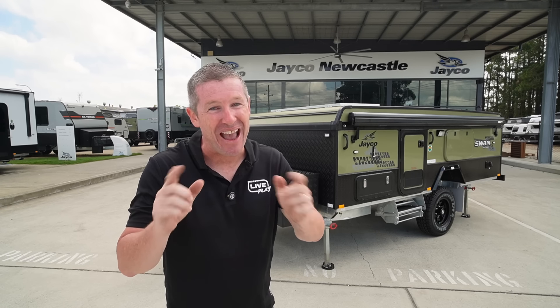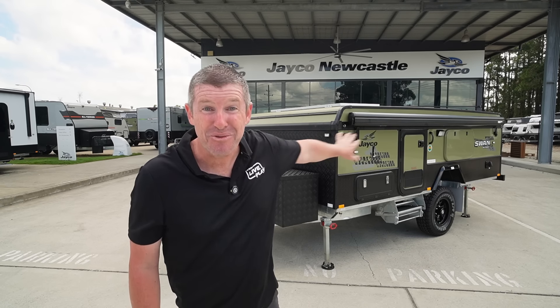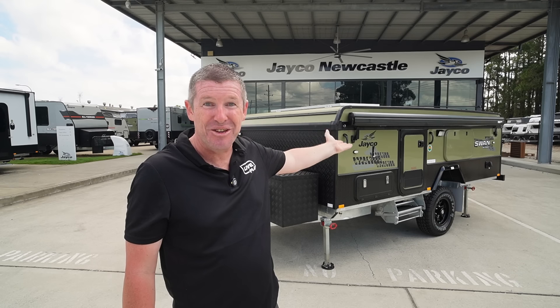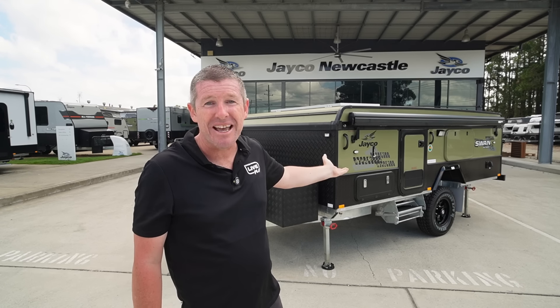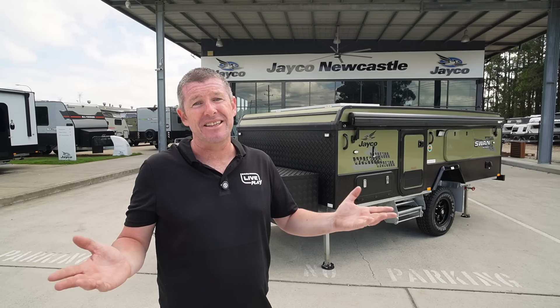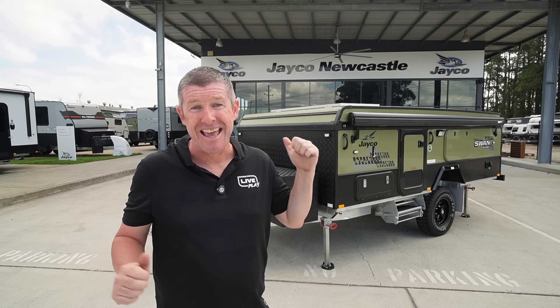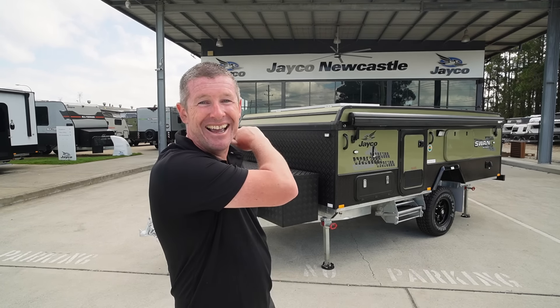If you haven't already, please subscribe to our channel, like and share the video, and put a few comments down below on what you think about the new green colour scheme, the new front and rear treatments, and all the updates done over the last few years. It will help everyone out in the community doing their research on these camper trailers. Thanks for watching, and as I always say — get out there, stay safe, have fun, and we'll catch you next time.